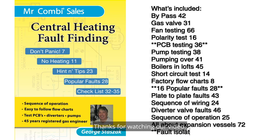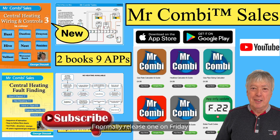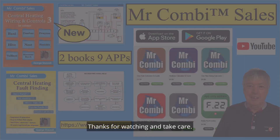Thanks for watching our video. If you have any comments please leave them in the section below and I'll answer them as soon as I can. Don't forget to subscribe to our channel — I normally release one on Friday at six o'clock in the evening. Thanks for watching and take care.